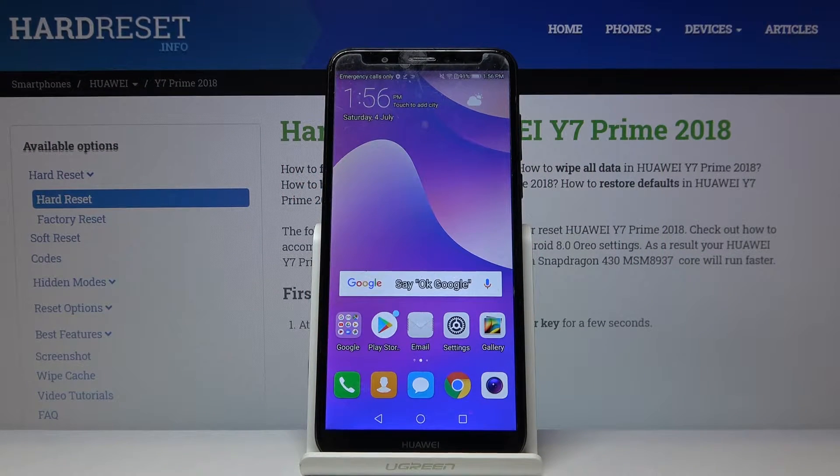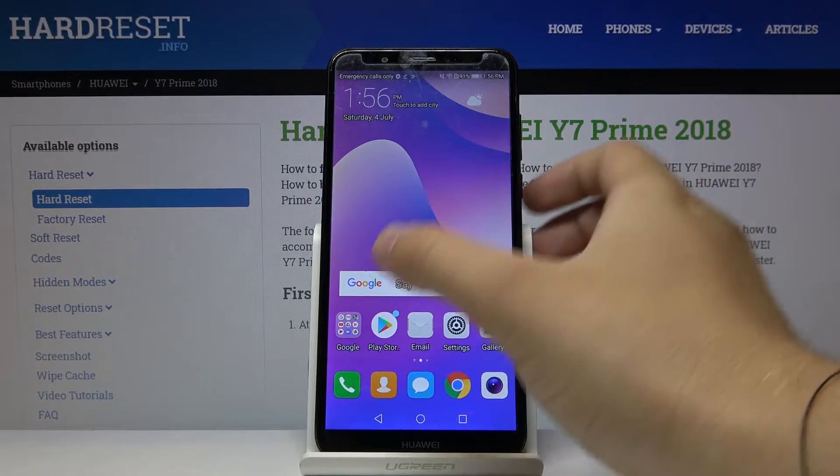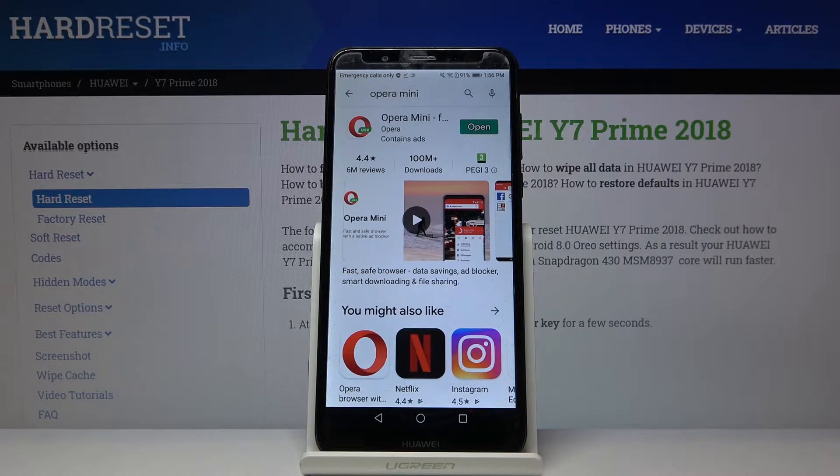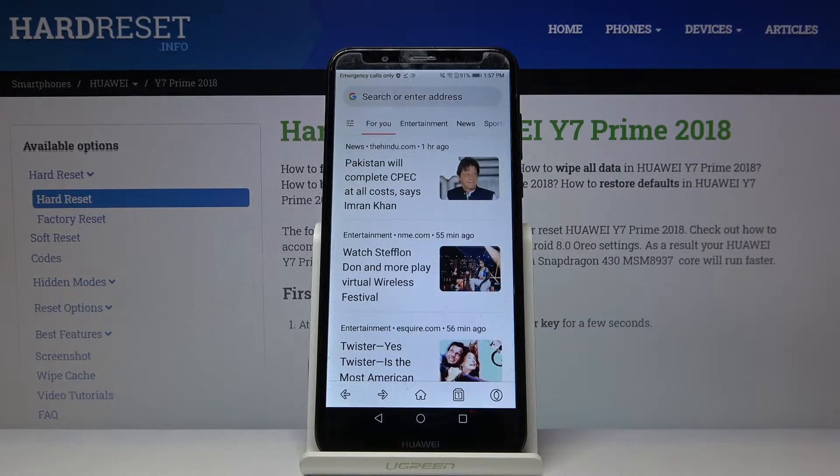Welcome! If you want to block ads in your Huawei Y7 Prime 2018, first you have to go to the Play Store and get the browser Opera Mini. They have a partnership with Adblock Plus, so we don't have to connect any external application.